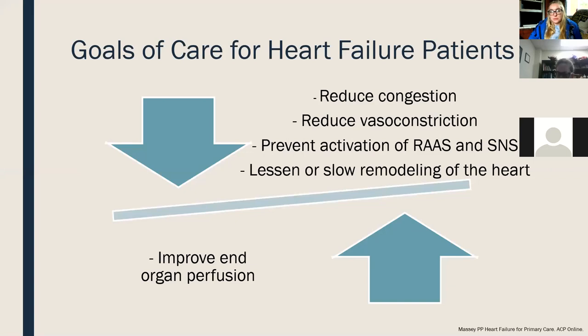What are our goals of care for heart failure patients? Ultimately, to reduce signs and symptoms of congestion, improve their everyday life, reduce vasoconstriction, and thereby decrease the risk of cardiac remodeling and activation of the renin-angiotensin-aldosterone system. This leads to lessening or slowing of remodeling — and sometimes actual reversal of those remodeling changes within the heart. The end goal is improved end organ perfusion, prolonging life, and hopefully slowing disease progression.